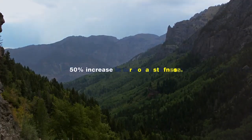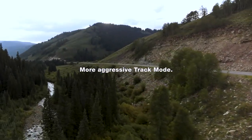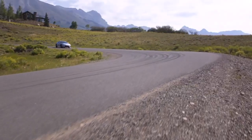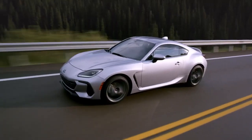Could it become even more poised, with torsional stiffness increased 50%, grip improved with Michelin Pilot Sport 4 tires on 18-inch wheels, a more aggressive track mode — presenting the next benchmark in the long collaboration between engineer and driver: the all-new 2022 Subaru BRZ.